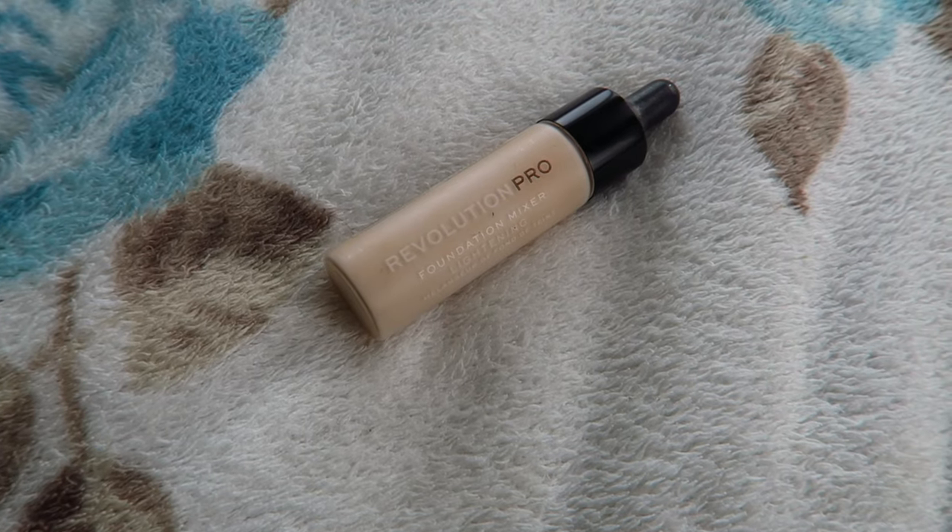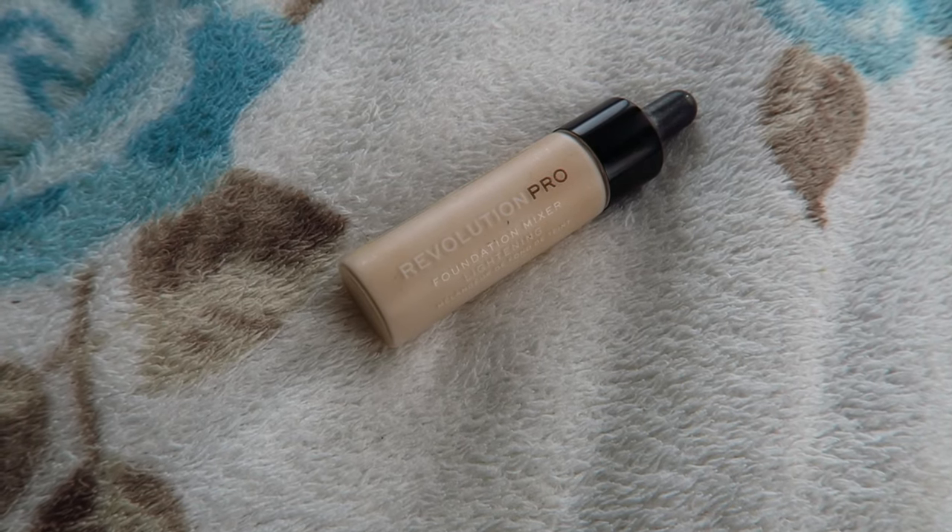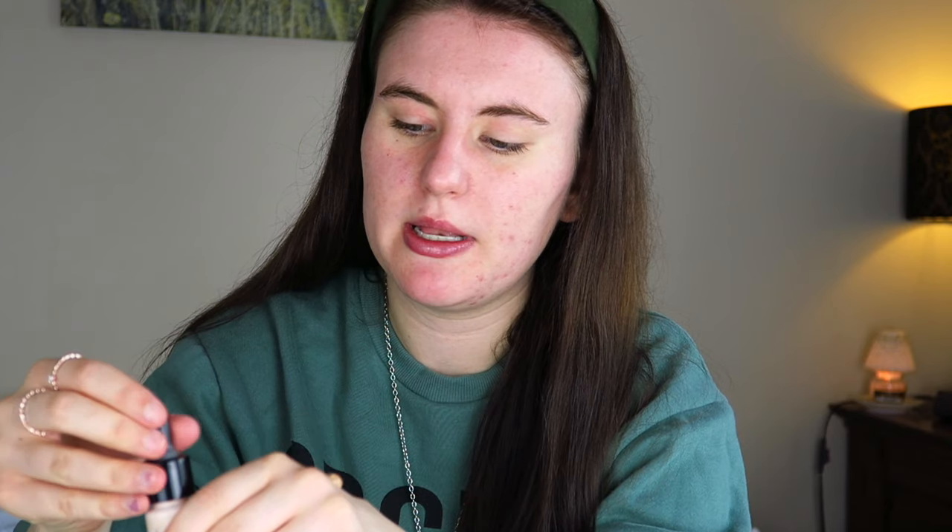Because it's too dark for me — it's in shade 6 Cool Vanilla — I'm going to mix it with some lightning drops. My lightning drops are from Revolution Pro: the Foundation Mixer Lightning Drops. I pop a little bit of that in, and I find that mixing these two together makes the foundation more melted and goes on your face a lot nicer.